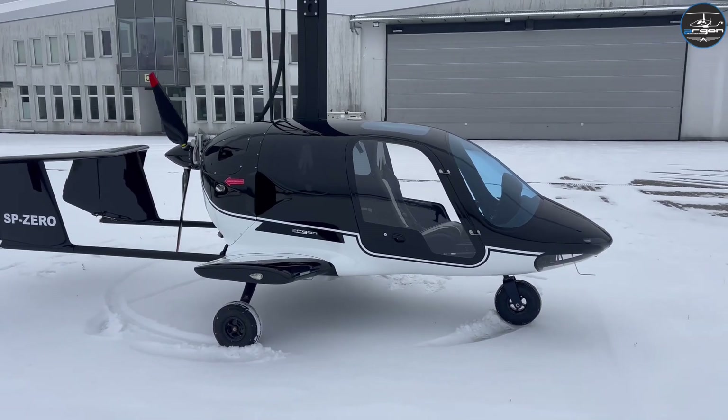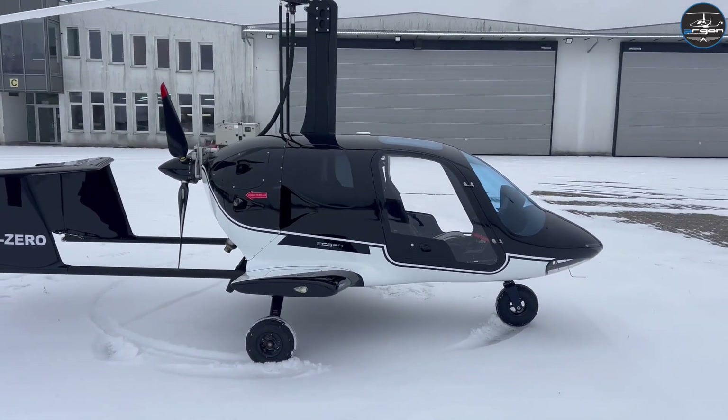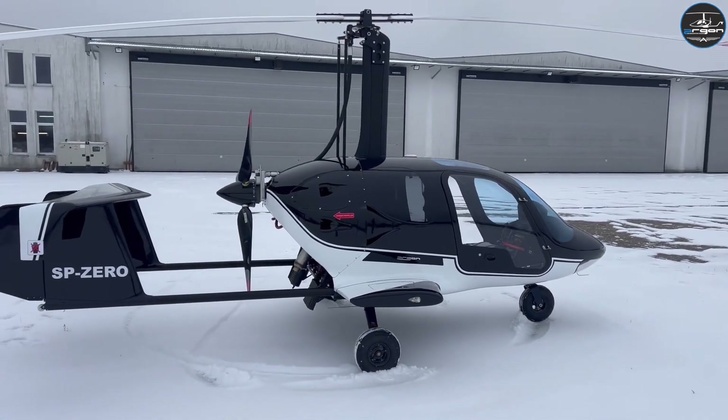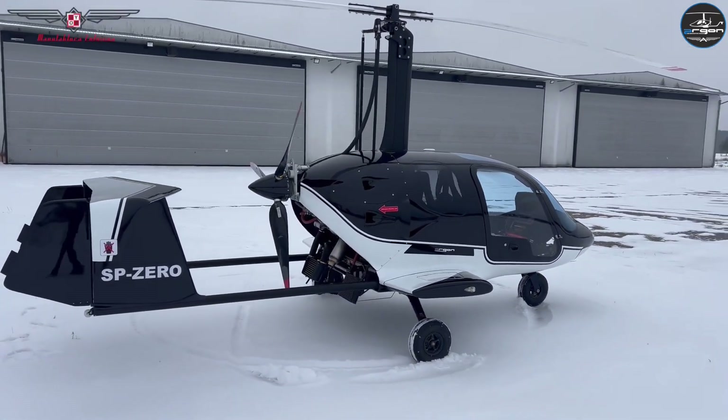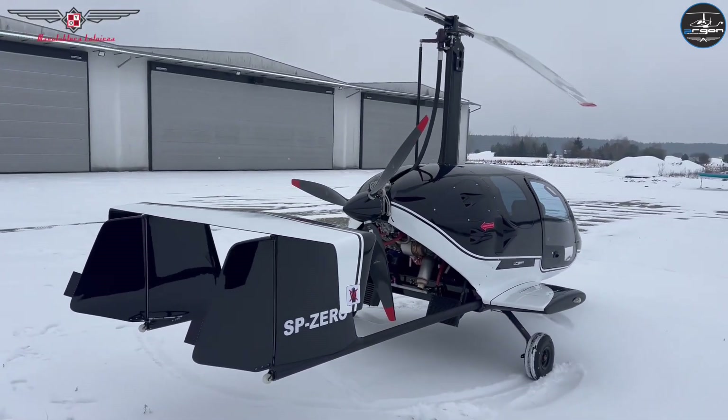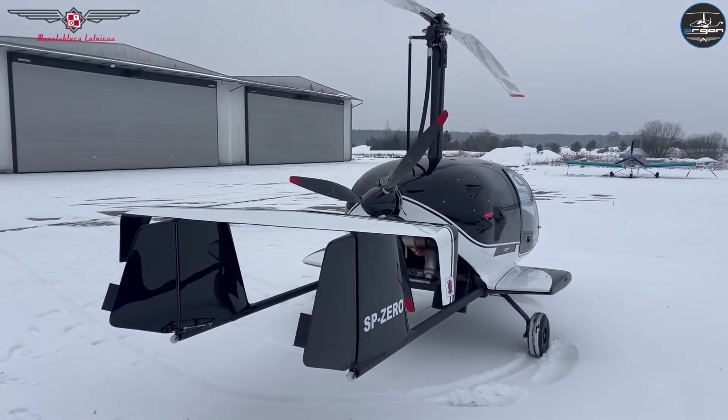New fuel tanks with a capacity of 130 liters were designed. Now it can stay in the air for up to five hours and cover up to 1,000 kilometers. A CO2 inflatable water rescue system mounted on the wings of the Argon GTL was also designed.